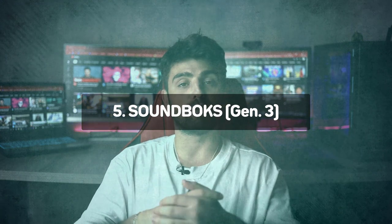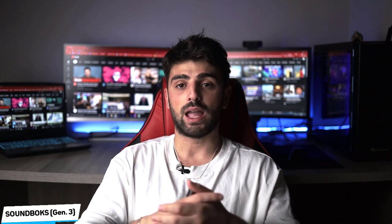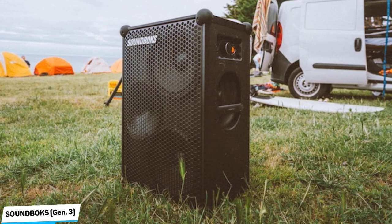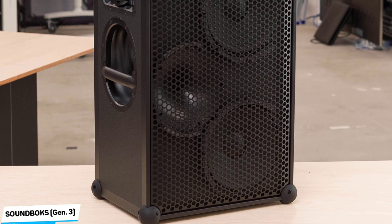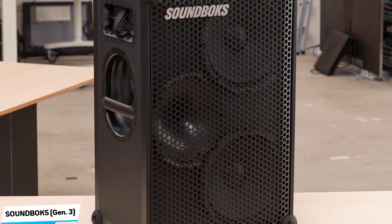Number 5: Soundbox Gen 3 — Best Quality. A device that functions as a PA, amplifier, and Bluetooth speaker all in one sounds like a pipe dream, but that's where the Soundbox Gen 3 steps in. This monster speaker works with or without a power outlet and can pair with other speakers of its kind for multi-speaker playback. The Soundbox Gen 3 is pretty bulky but surprisingly light, weighing in at 15.4kg.